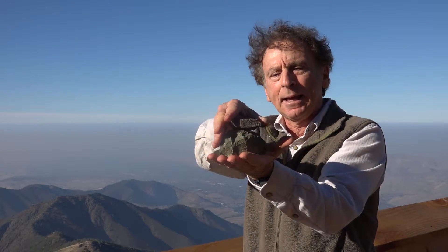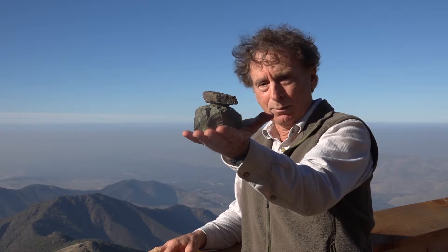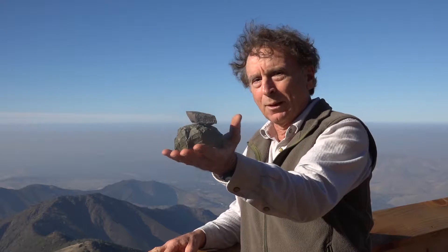The old Farallon plate was moving at two inches per year towards North America, and now it had two hitchhikers on it: the pillow basalt picked up at the plate spreading center, and on top of that, the radiolarian chert — probably wishing it had never stopped for hitchhikers.